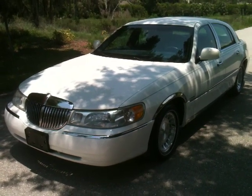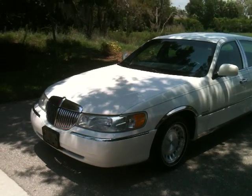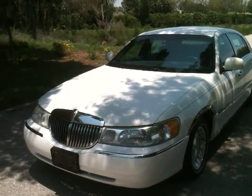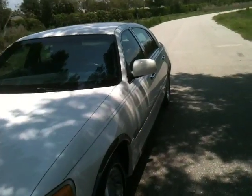Here we'll be looking at a 1998 Lincoln Town Car. This is the Executive Series with the 4.6 liter V8 SFI engine. It's in white with leather interior, and it's an accident-free car.